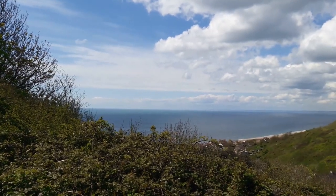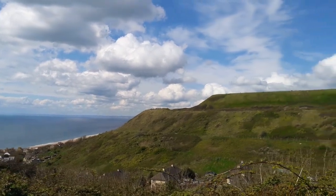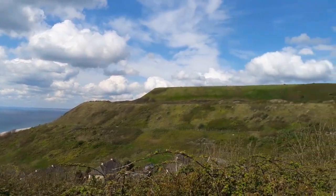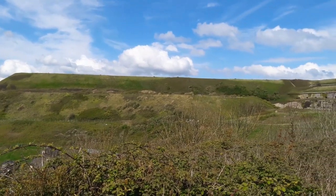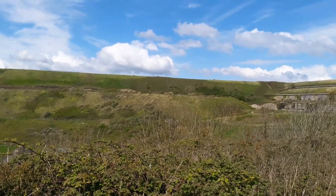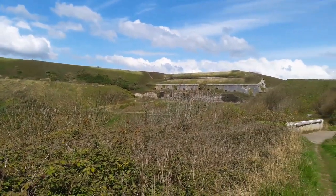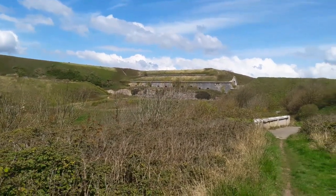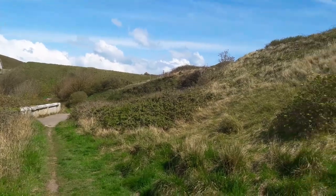Beautiful day for a short walk on the island of Portland. That's what's known as the Verne Citadel. Behind those green banks is a prison originally built for convicts who were going to carry the large lumps of stone down and build the breakwaters that created Portland Harbour. These days it's still a prison but there's a rather nice cafe in it too, the Jailhouse Cafe.